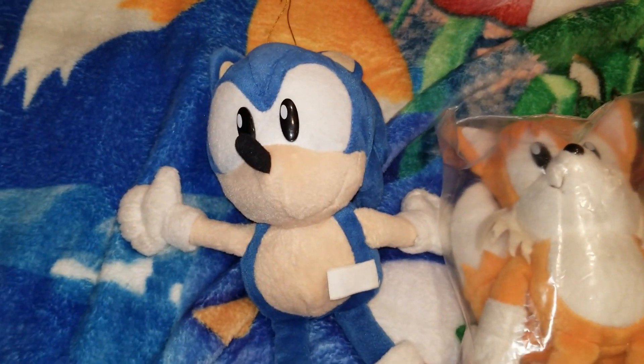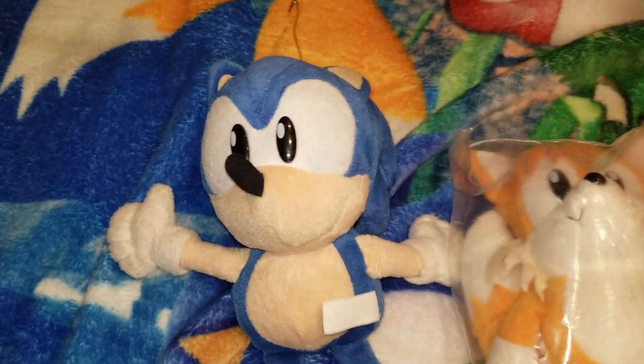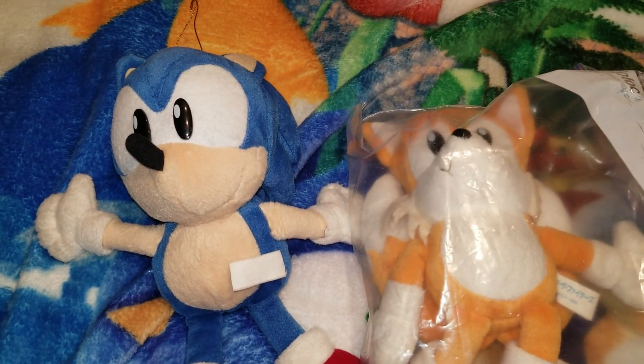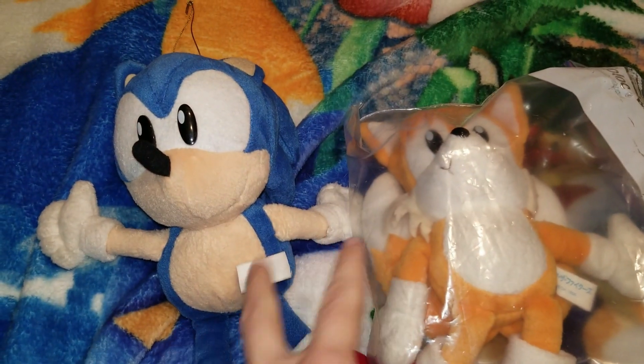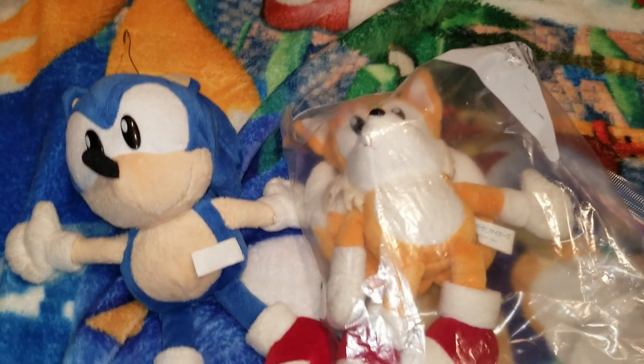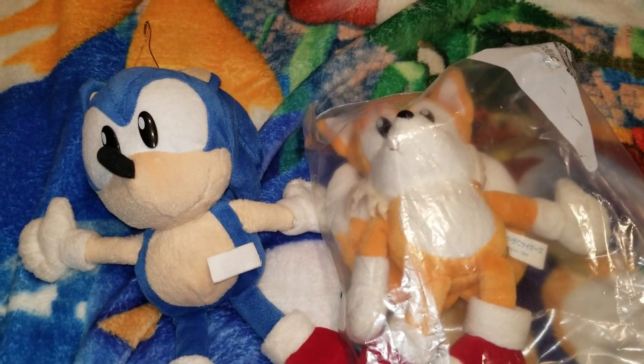I'm not bothered by that. I've had Tails for a long time and just never really attempted to get other Sonic Fighters plushes. These are the only two I own. I'm going to try to go after Knuckles next, and probably Espio — it's really common to find Espio and Bean.